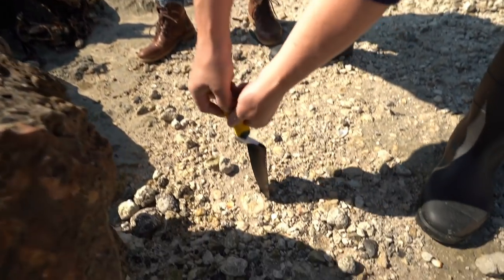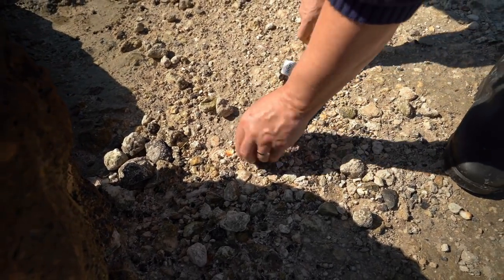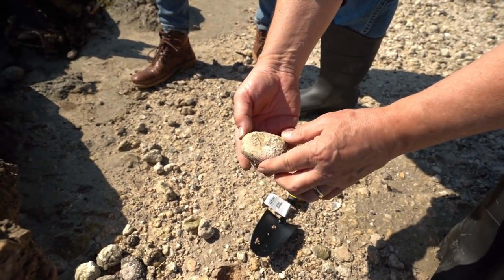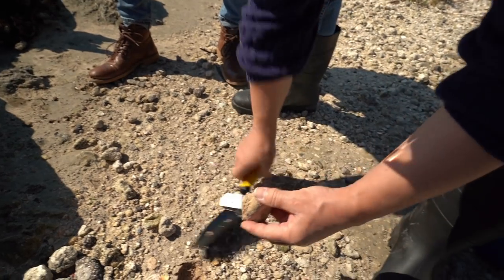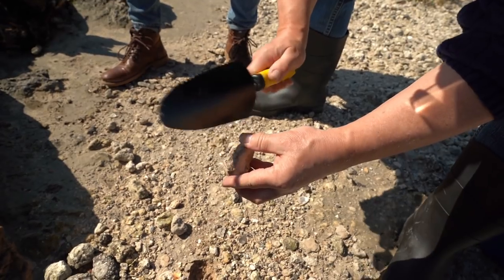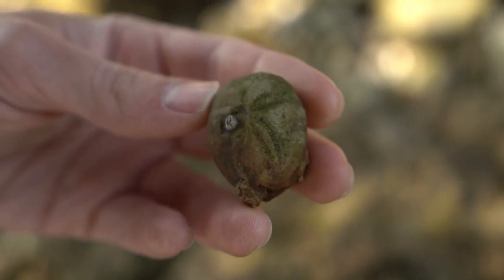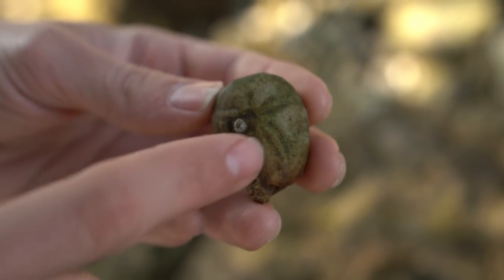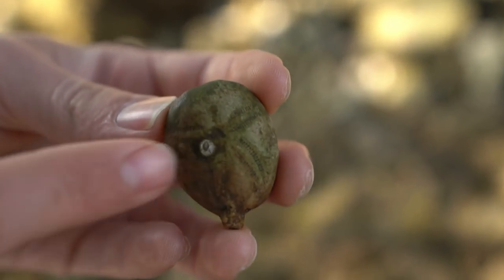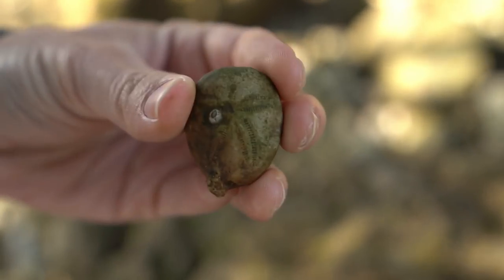We spotted one right here — a nice echinoid, looks like it's going to be big. Hopefully the other side is clean. It's got a lot of rock on it, got matrix, but it can be cleaned up. Check out this fossilized sea urchin or echinoid — you can see the design on it still. This is a 38 to 55 million year old fossil with a modern barnacle on it. Pretty cool.